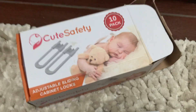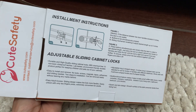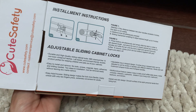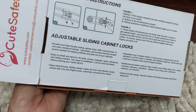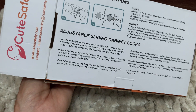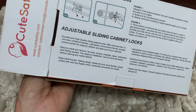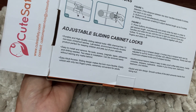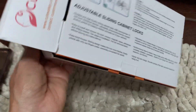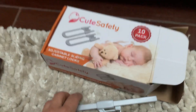This video is on cute safety adjustable sliding cabinet locks — a 10-pack. They're plastic, easy to use, and made for child safety for toddlers. They are ABS chemical-free, come with 10 non-toxic childproof latches, are lab tested, environment friendly, and durable. They're perfect for keeping children and pets out of your cabinets — cats and dogs can sometimes easily open cabinets too.